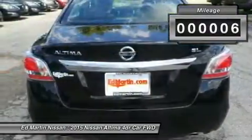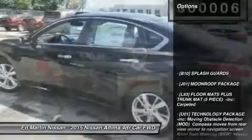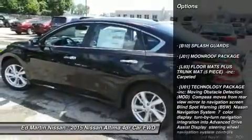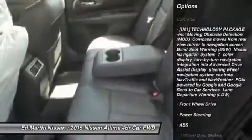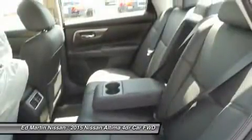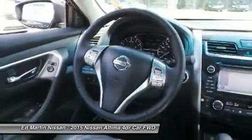Here are some of this vehicle's great options: keyless entry, anti-lock braking system, steering wheel audio controls, power passenger seat, backup camera, Bluetooth, leather-wrapped steering wheel, power steering, adjustable steering wheel, aluminum wheels.